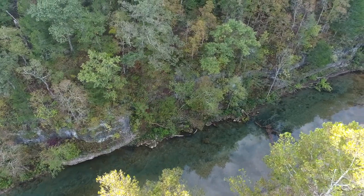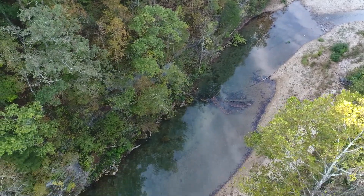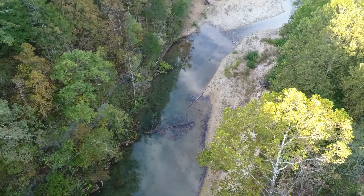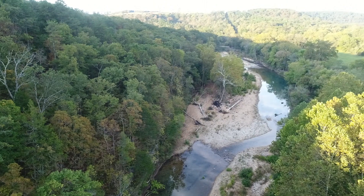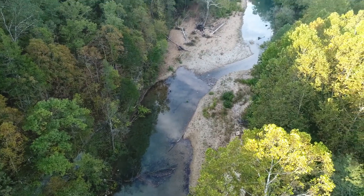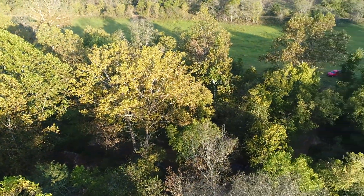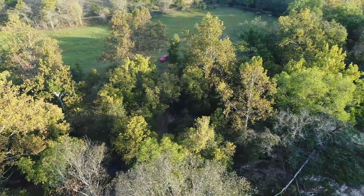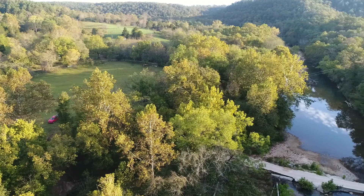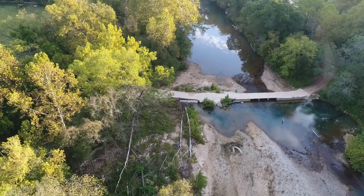Unfortunately we don't get to do it that much because there is very little true riverfront or creek front that ever becomes available in the Ozarks or anywhere for that matter. But here in the Ozarks there are only a handful of good named rivers or creeks, and Bryant Creek is definitely toward the top of the list. The guys told me they had a great time doing this site, and it is spectacular — probably at least top five river or creek sites I've ever seen. It seems to have pretty much everything most people want.